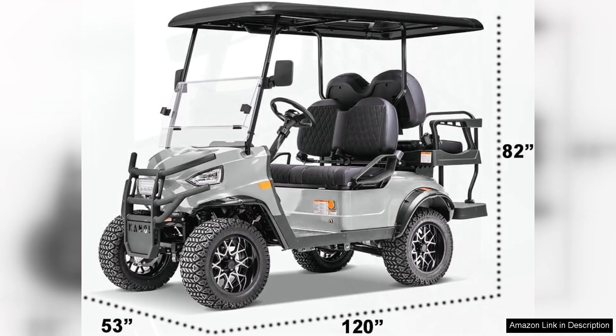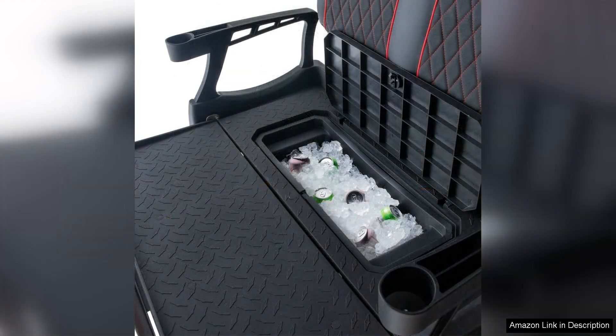One of the standout features of the Kandy Cruiser is its spacious design. With seating for four, it's perfect for family outings or gatherings with friends. The interior is thoughtfully designed, providing ample legroom and comfort, making longer rides enjoyable.